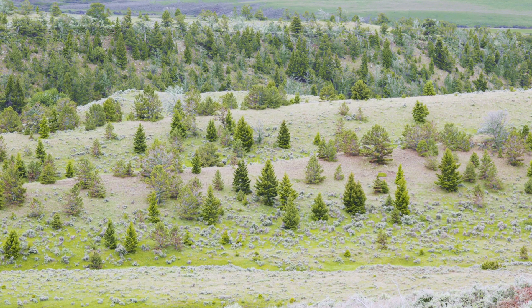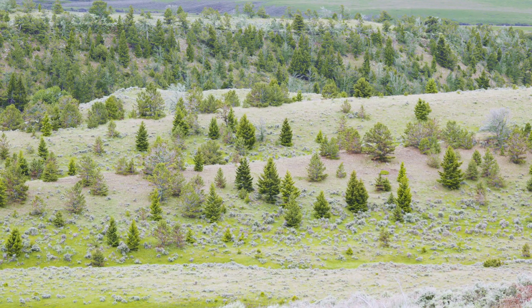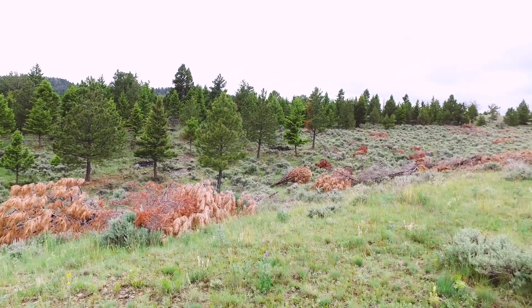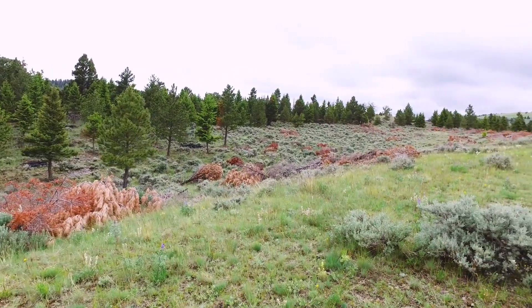Some of the benefits of natural fire here is it thins out our tree stands and drops our stocking densities down. It does provide some soil nutrient recycling and will also provide some bare mineral soil.